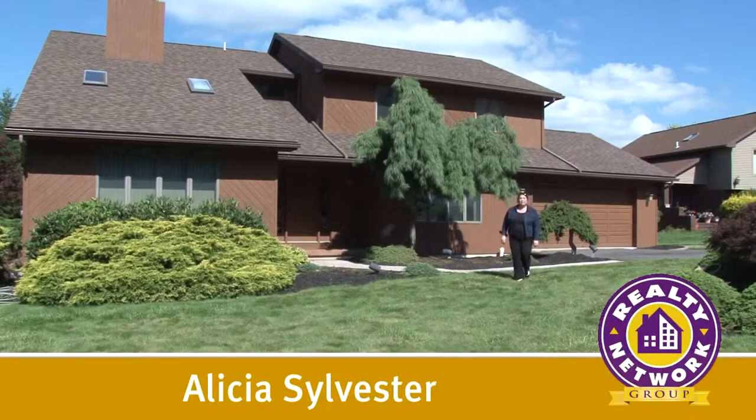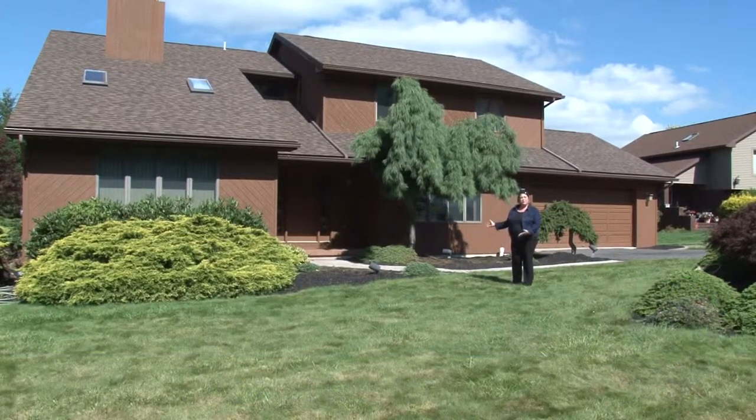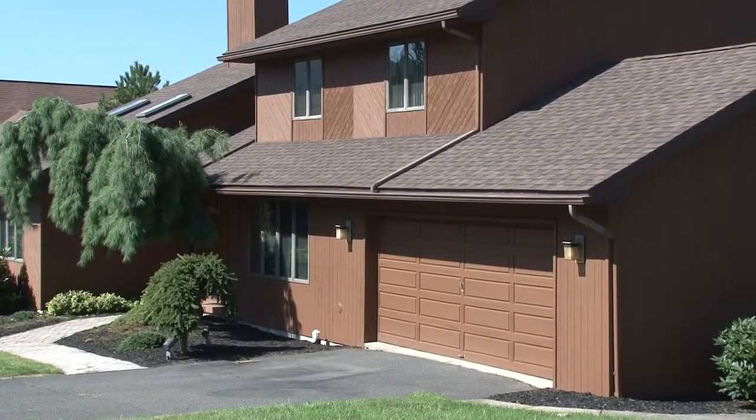Hi, I'm Alicia Sylvester with Realty Network Group. Welcome to my new listing — this two-story contemporary home located in the prestigious Fawn Hills Estates in South Abington Township. Please come join me for a tour.